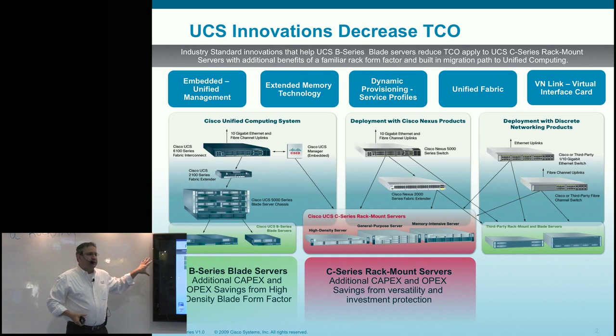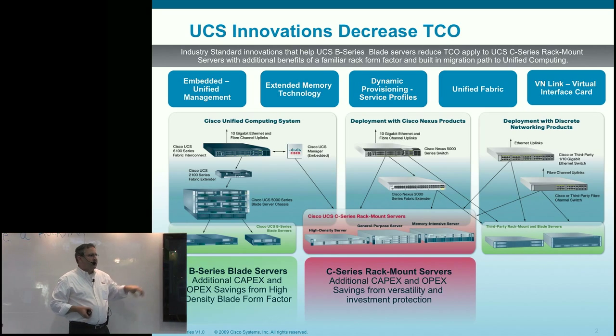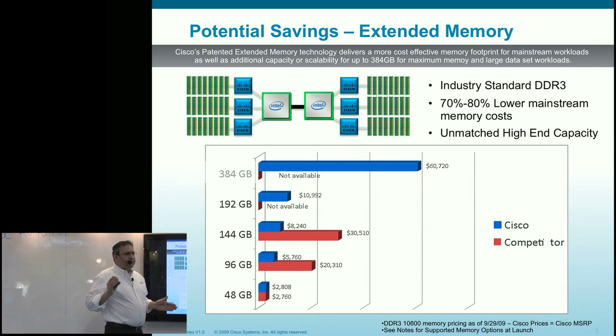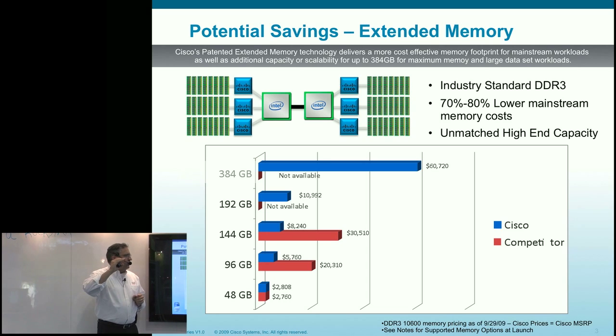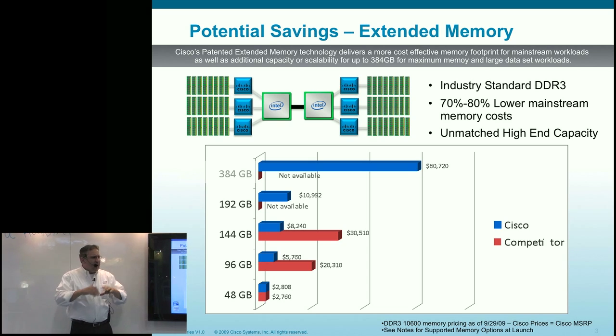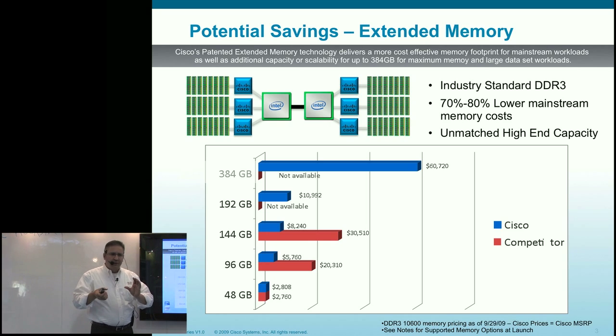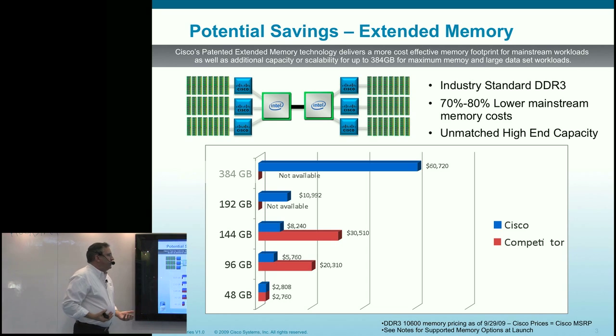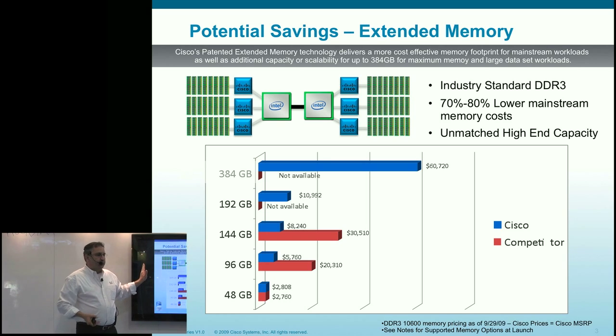Let's take a look at Cisco Extended Memory Technology. Up until the Nehalem EX or Xeon 5500, virtualization performance in a two-socket system was really memory-bound — about 64 GB maximum. With Xeon 5500, that increased to 144 GB. With Cisco Extended Memory Technology, we've increased the memory footprint substantially — up to 384 GB in a single two-socket system, more than those costly power-hungry four-socket systems see today.